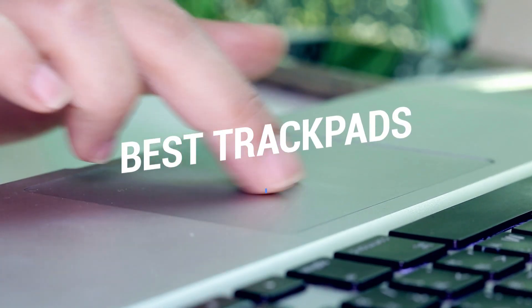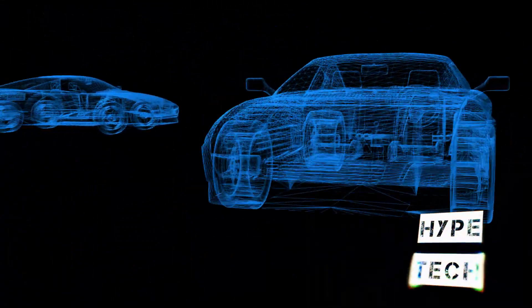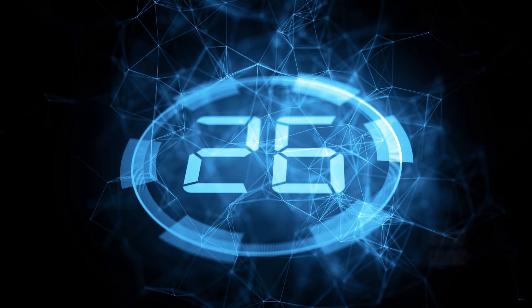That brings us to the end of our review and buyer's guide for the best trackpads. Let us know in the comments what your favorite one is. If you like this content, don't forget to subscribe and get notified when we launch new videos. Hope to see you in the next video!